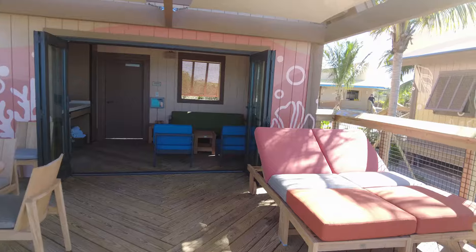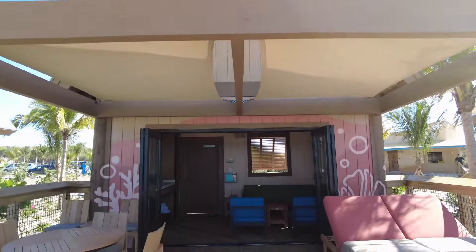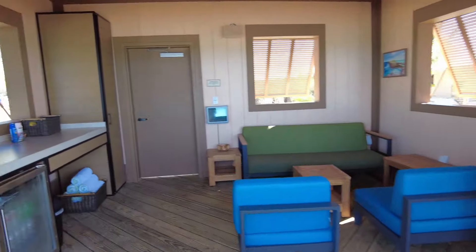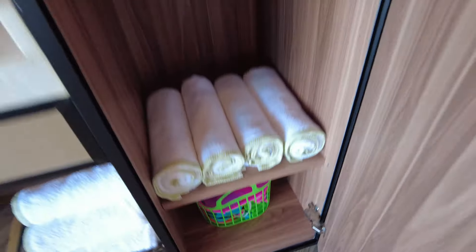Cabana Number Five — let me show you this from here. Very nice! And over here, this door is a closet with more towels. We've got toys for the kiddos, and then you have a safe so you can set it to your own number. I hope you liked the tour of Cabana Number Five — it's gorgeous!